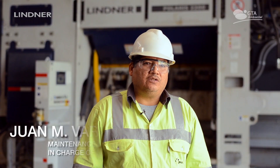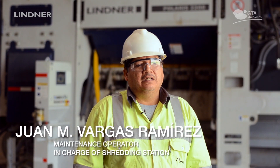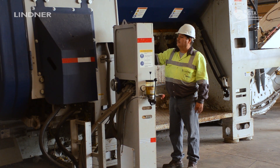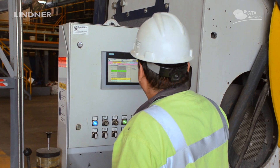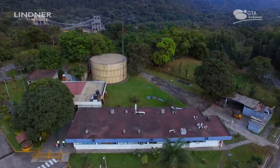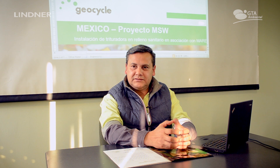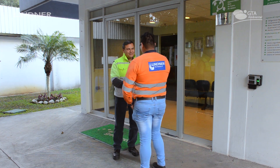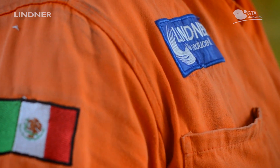My name is JM Vargas Ramirez. I am in charge of the shredding process here in Geocycle. Lindner trained me to operate the shredder Polaris 2200. We received the training for operating the shredder and also for the corrective and preventive maintenance. We have a commitment with GTA and Lindner to manage the waste and give it a new use as an alternative fuel.